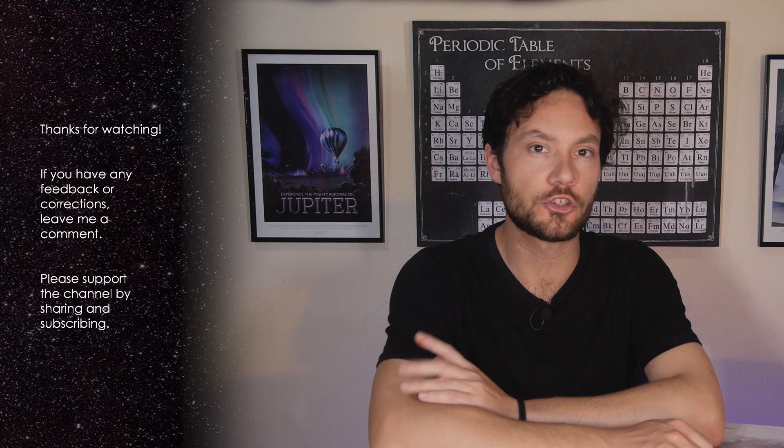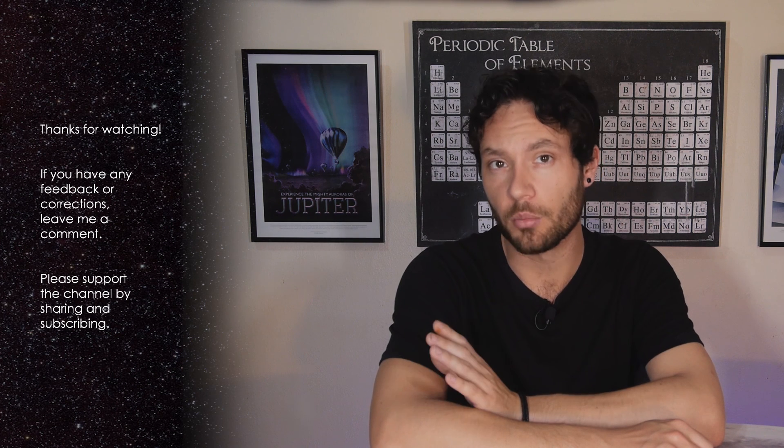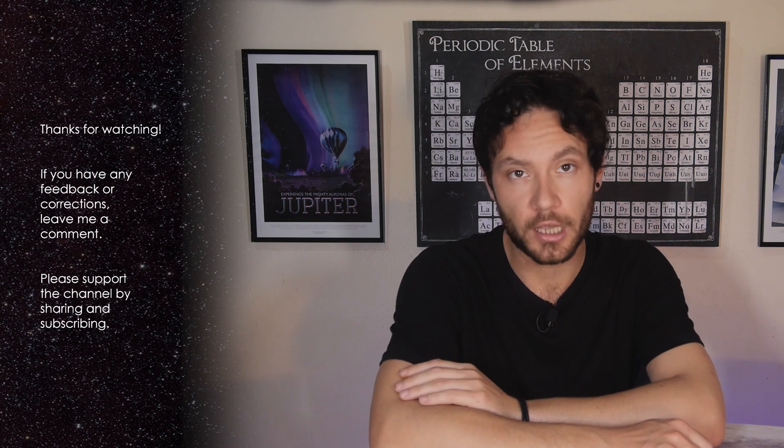That's it for this episode. Please join me for future episodes by subscribing to the channel. Thanks for watching, and I will see you next orbit.